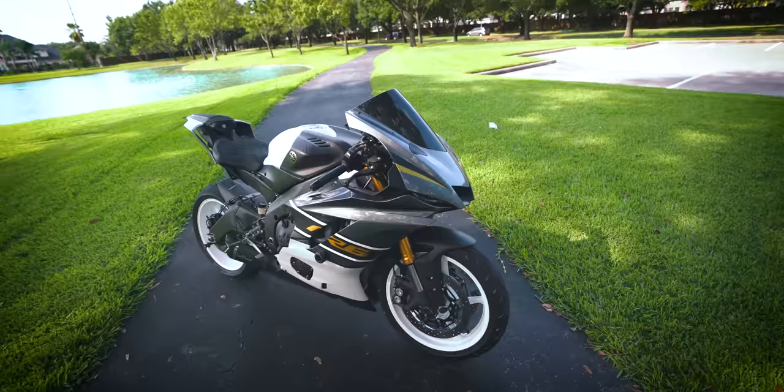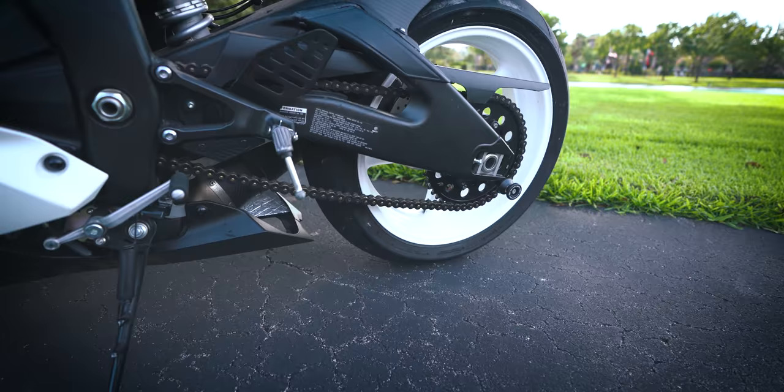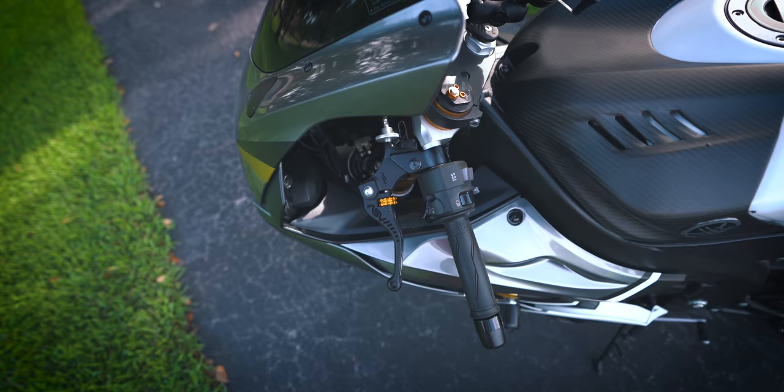Sprockets, however, are not stock. I have either an RK or an EK chain, and the sprockets are Driven sprockets — 15 in the front and 45 in the rear. So that's one tooth down in the front and stock in the rear. Levers are my absolute favorite: ASV unbreakable levers with the gold adjusters. I had them on my R1 and had to have them on my R6 too.